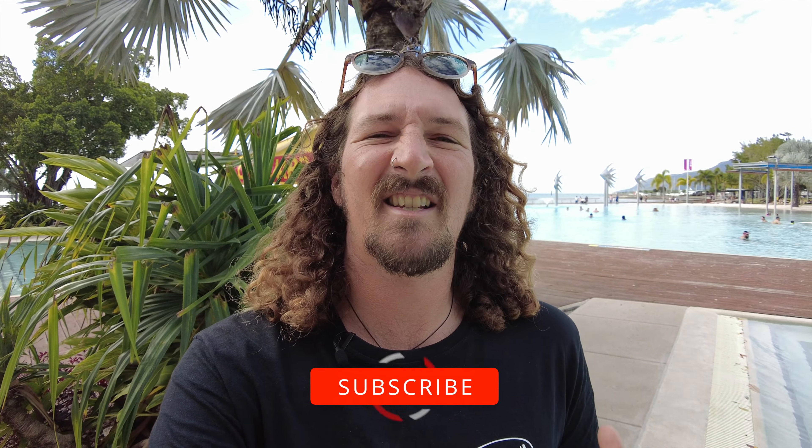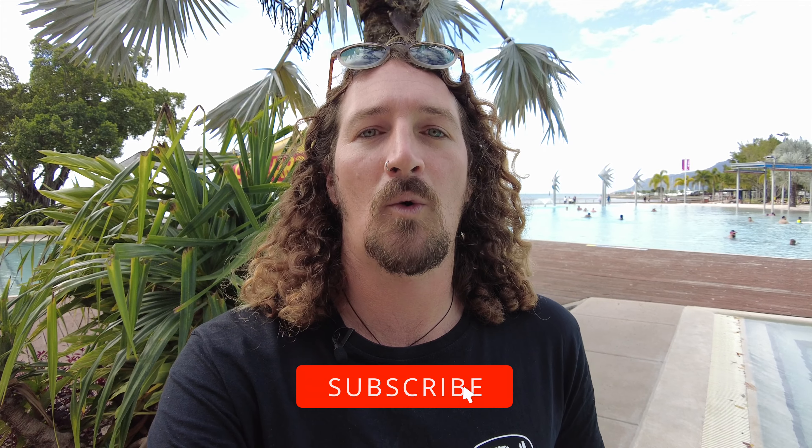Hi guys, Chris from Stoke for Travel here. Welcome back to the channel — this week we're up in sunny Cairns in tropical North Queensland. We're going to spend the next few days heading up to Cape Tribulation, heading out to the Franklin Islands, and of course scuba diving and snorkeling on the Great Barrier Reef. So if you're thinking about heading this way soon, this one's for you.